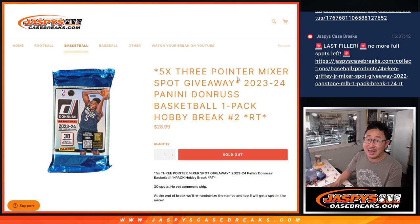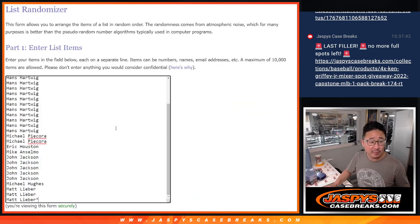Five of those basketball mixer spots being given away. Very big thanks to this group for making it happen — Hans with a bunch of spots, Michael, Eric, Mike, John, Michael, and Matt. Appreciate all of you getting into it.